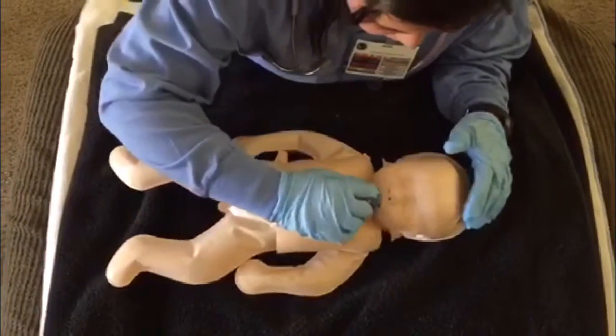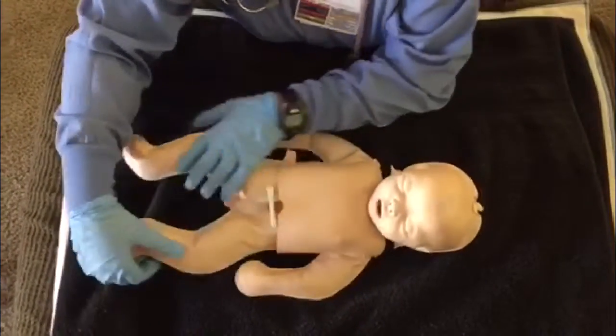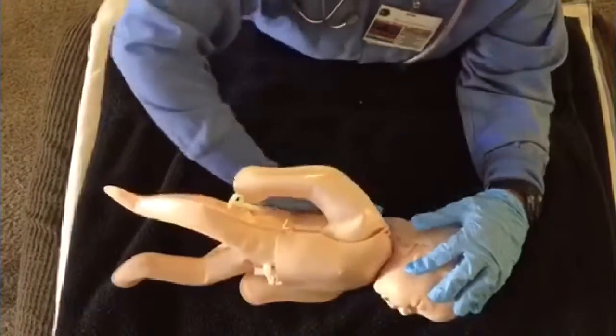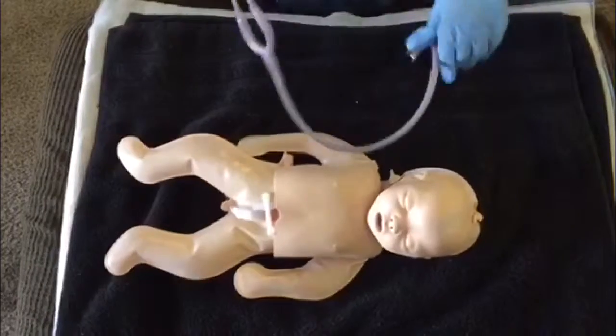Then I take a good look from head to toe, front to back, to make sure that everything looks and feels okay. With my stethoscope, I make sure everything sounds normal too.